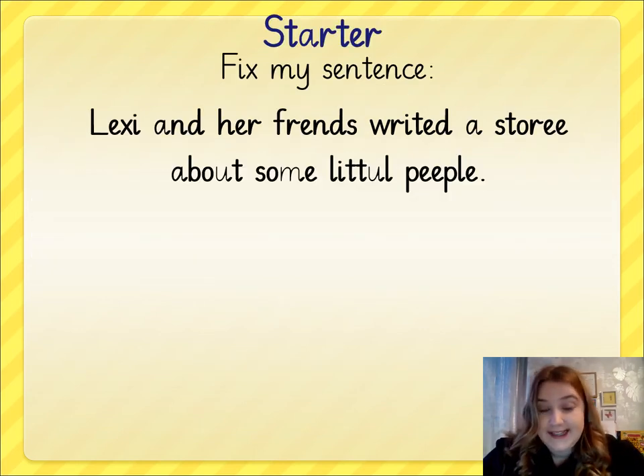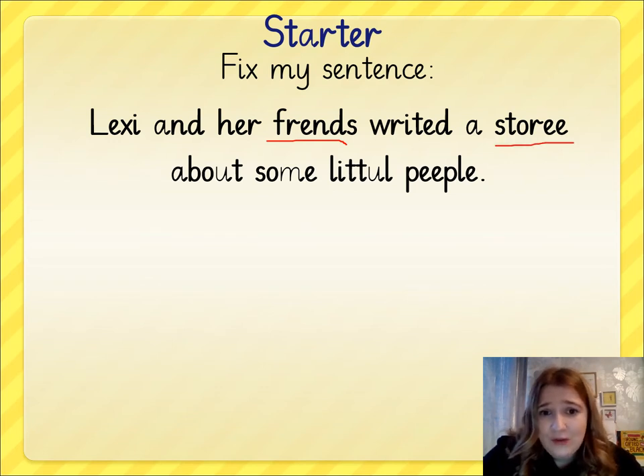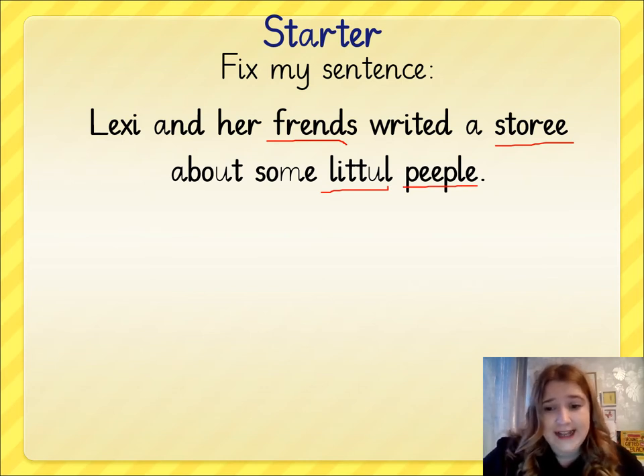I've been writing sentences again and I think I need some help. Look at my sentence: 'Lexi and her friends write a story about some little people.' Boys and girls, I think I've made a few mistakes. There are some words that are spelled incorrectly — look at 'friends', look at 'story', look at 'little' and look at 'people'. I've not done a very good job at writing that sentence this morning.